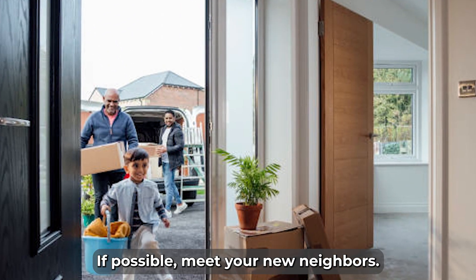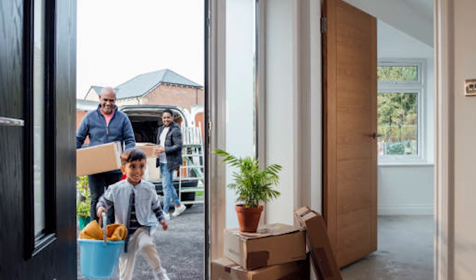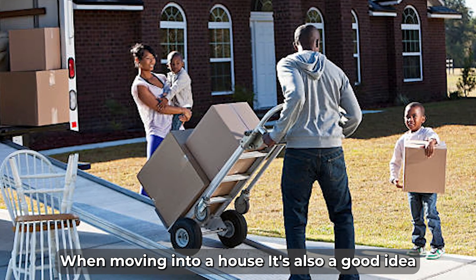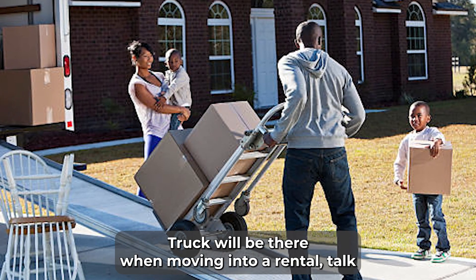If possible, meet your new neighbors. When moving into an apartment, the process could generate some noise. Saying hello to the new neighbors and telling them when you'll be arriving allows them to expect some activity. When moving into a house, it's also a good idea to introduce yourself to the neighbors and let them know when your moving truck will be there.